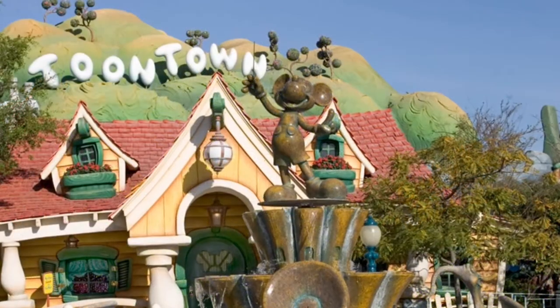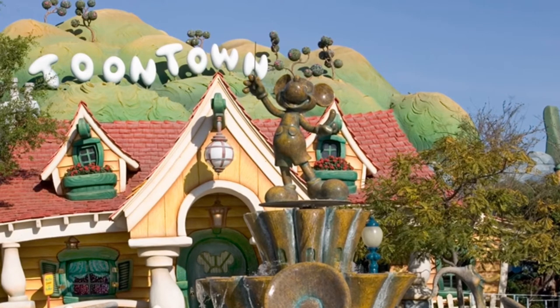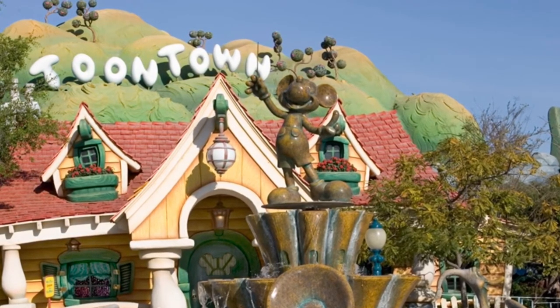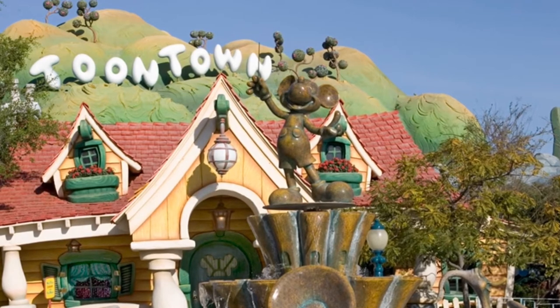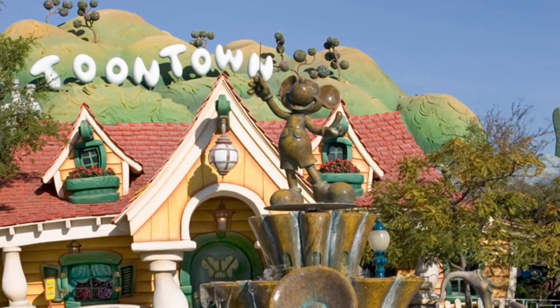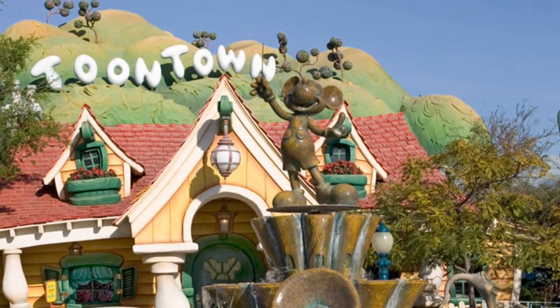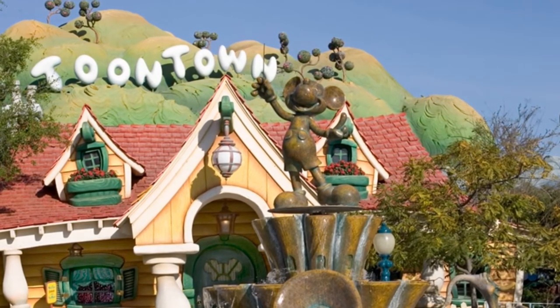I can't stand Toontown. I can't stand the super washed-out, sun-bleached buildings that are like, 'Hey, this looks like a cartoon,' but it's just not executed in a way that's upkept.